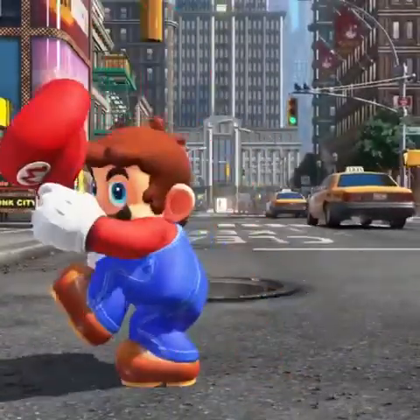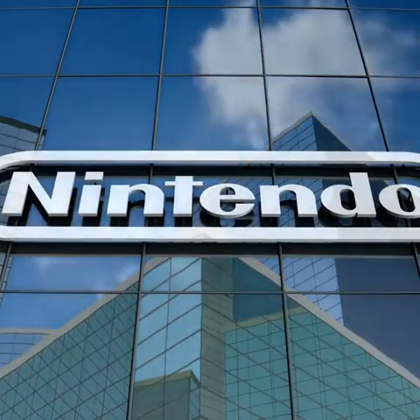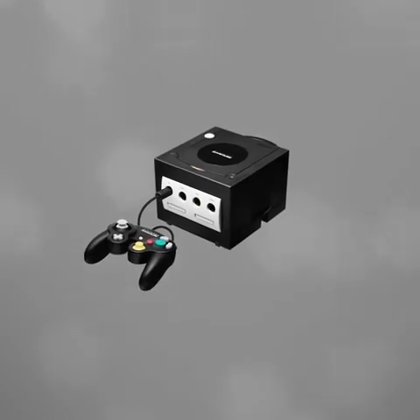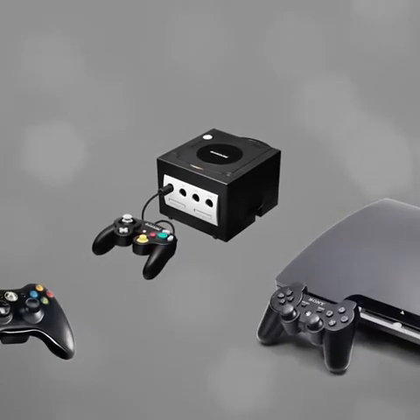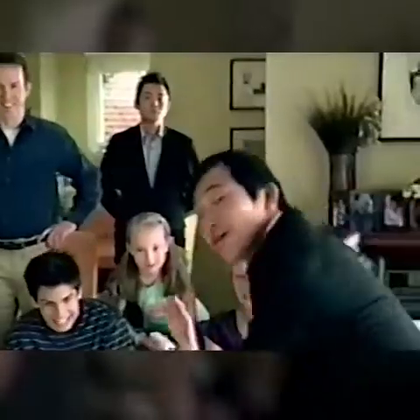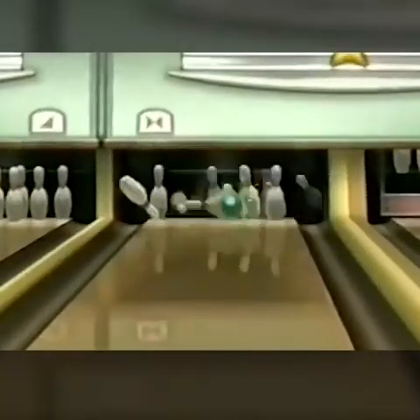But it was the company that brought us Mario that really helped popularize MEMS. In 2006, the console wars were on, and Nintendo was really struggling to compete with the PlayStation and Xbox. And then they released the Wii. Thanks to MEMS, the Wiimote could track its own relative motion, which opened up a whole new world of interactive gaming.